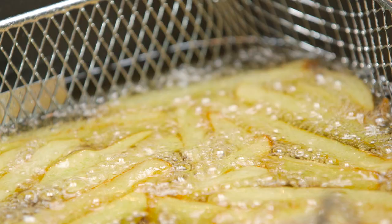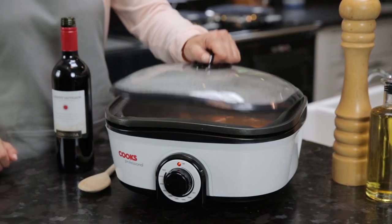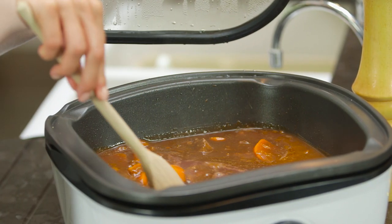And it couldn't be easier to use. Simply set the temperature and leave to cook. You can even slow-cook casseroles or stews and cook from frozen.